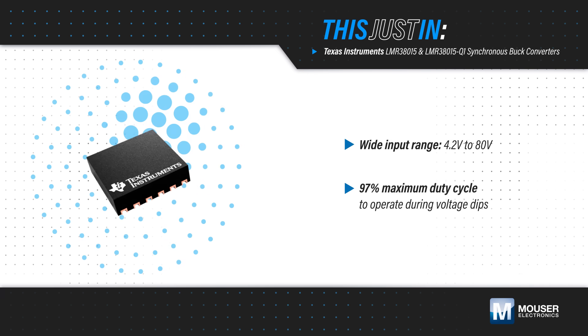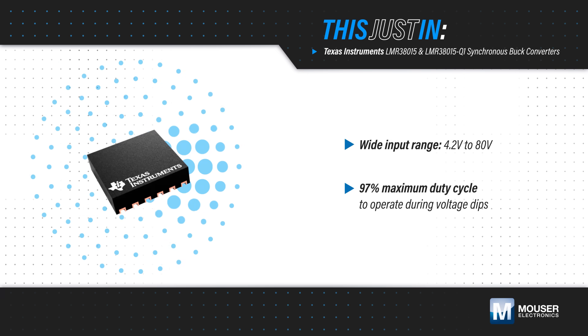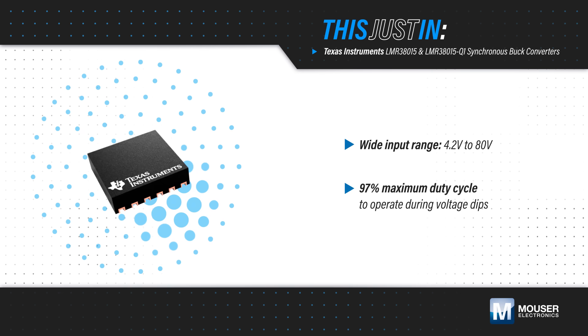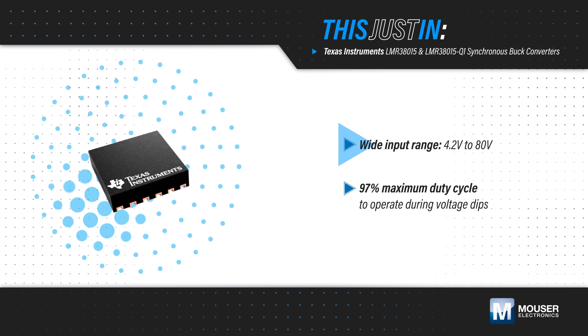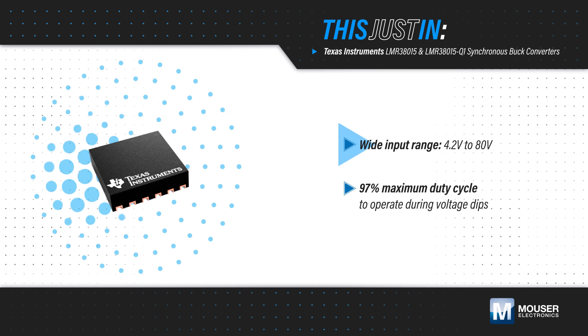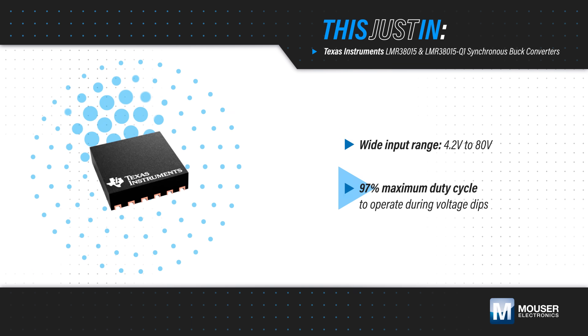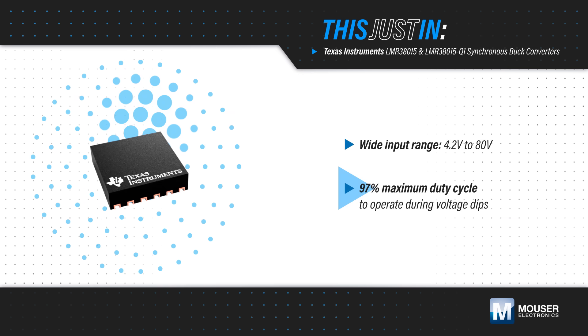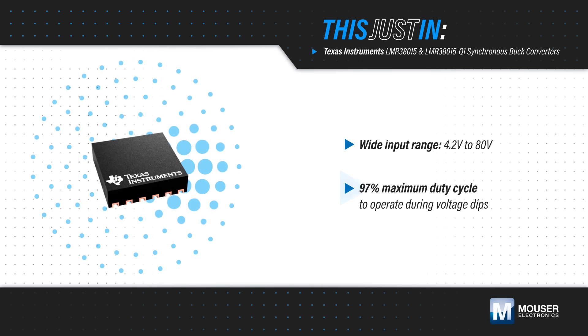Texas Instruments LMR38015 Synchronous Buck Converters and the AEC-Q100 qualified LMR38015-Q1, both available from Mouser Electronics, regulate over a 4.2 to 80V input range and support startup events with a pre-biased output. The wide input accommodates a poorly regulated input, and a nearly 100% max duty cycle handles dips in industrial and mild hybrid or EV systems.